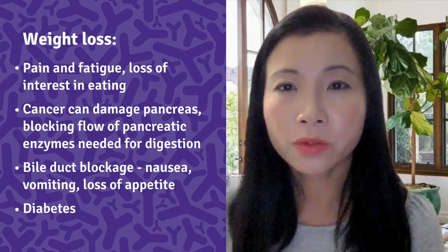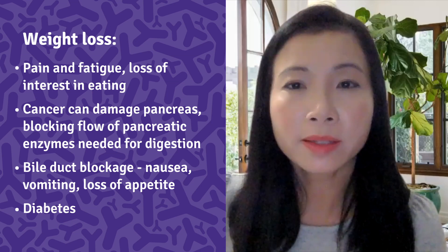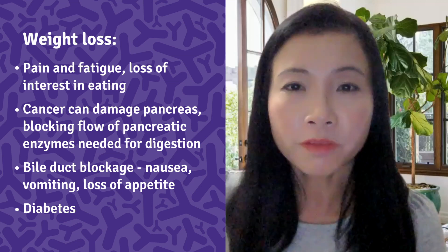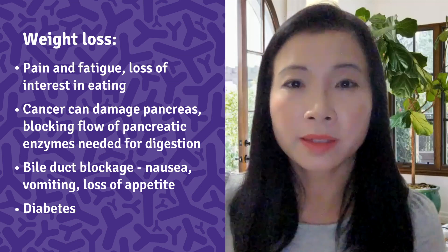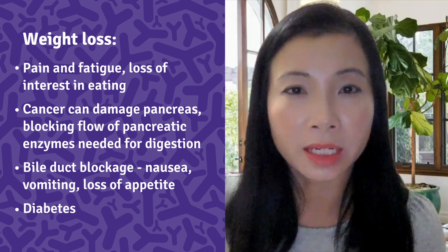Patients with pancreatic cancer often experience significant weight loss, and there are many reasons why. First, patients may lose weight because they have pain and fatigue which cause them to lose interest in eating food.